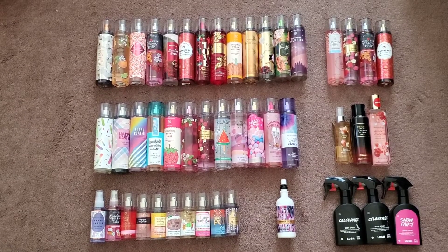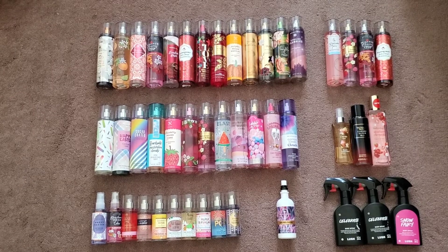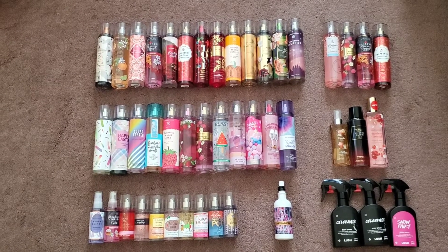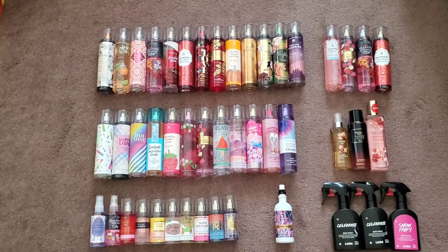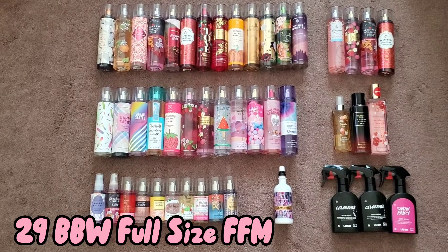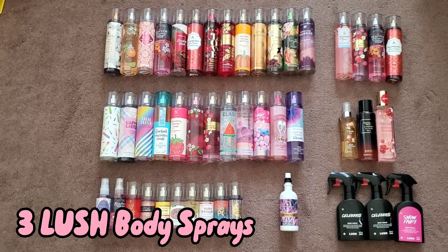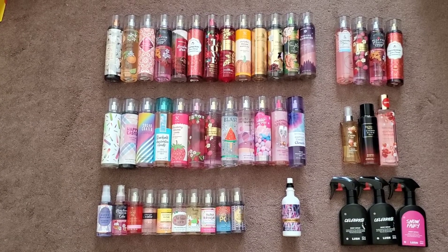Hi everyone, here are all my body sprays or fine fragrance mists. A good majority of them are from Bath & Body Works, but I do have some from Lush and Victoria's Secret, as well as one from Body Fantasies and one from Body Ecology. I have a total of 29 full-size fine fragrance mists, 10 minis, one aromatherapy spray, three from Lush, and three miscellaneous. I'll head over to the Bath & Body Works ones first.